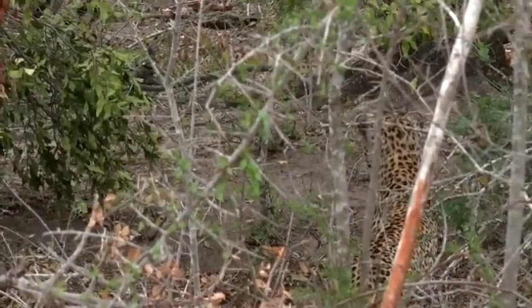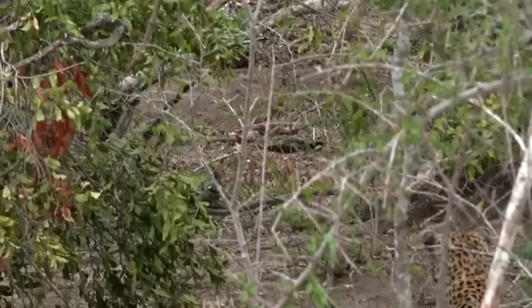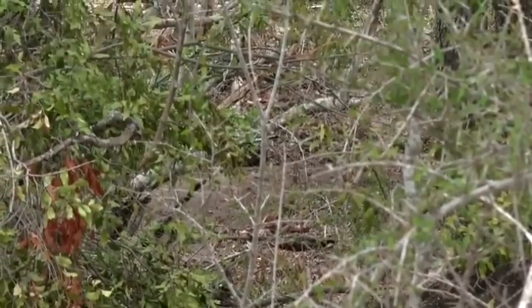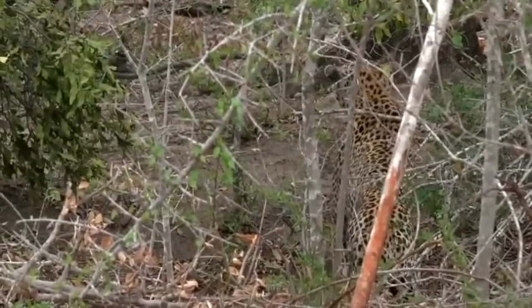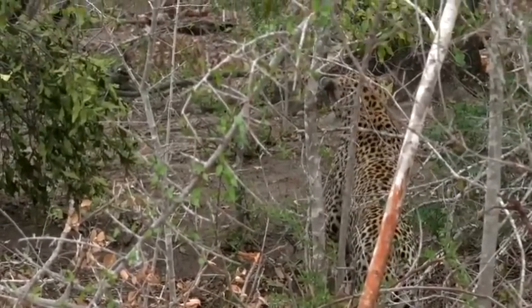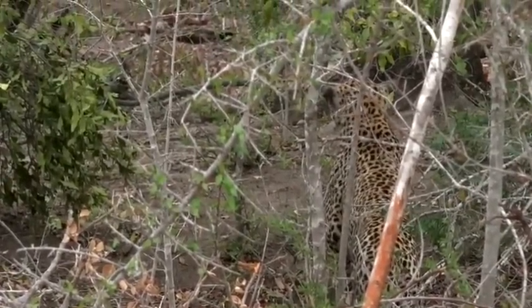I don't think it spotted her. I've lost sight of the duiker — it moved into the thickets there. She is literally moving a muscle at a time.